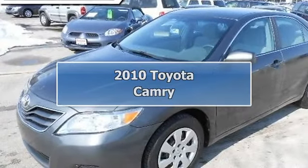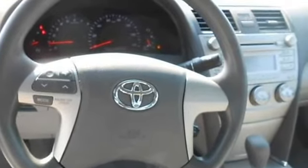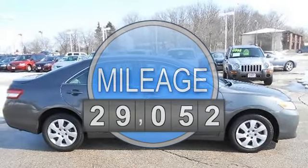2010 Toyota Camry 4-Door car. This vehicle features the following equipment: automatic, gas I4, 2.5L 152, FWD front wheel drive.